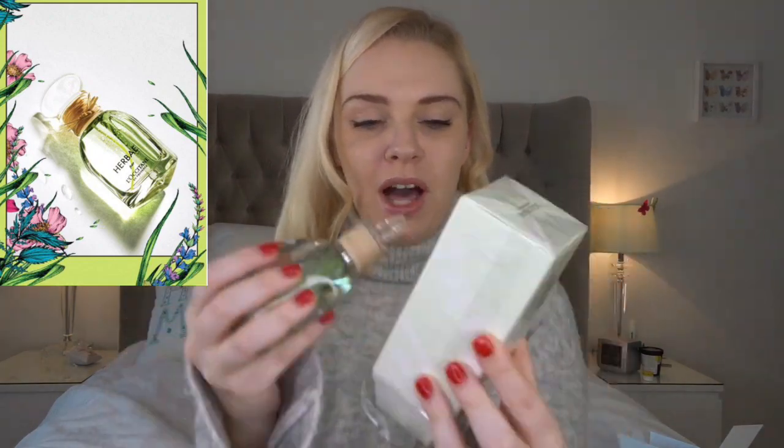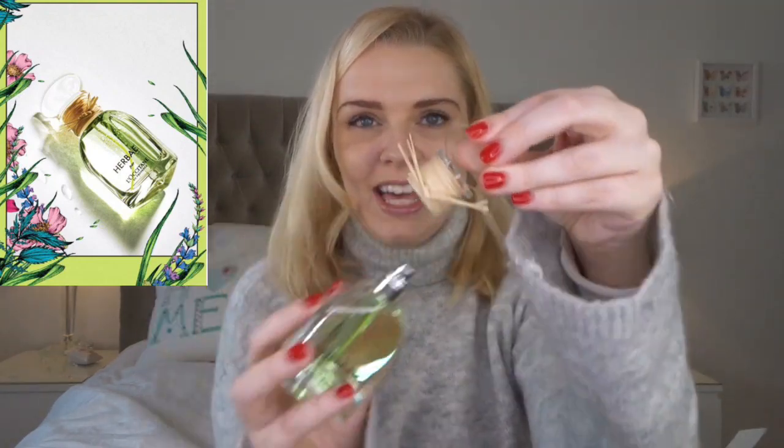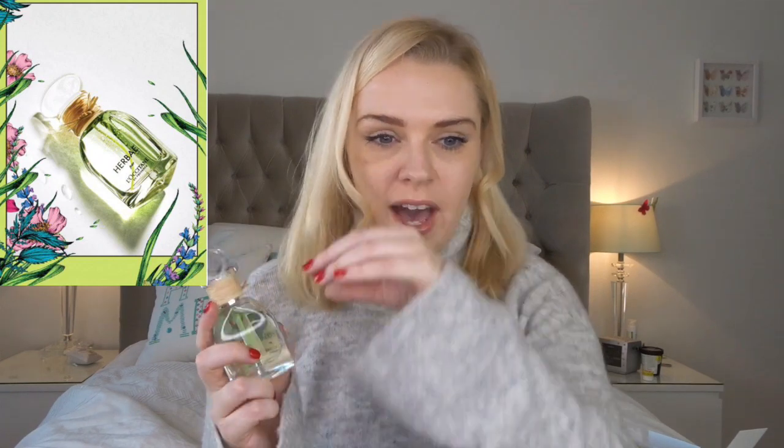First of all we have Herbae — I think that's how it's pronounced — which comes with a really beautiful green packaging. I think this is the latest release from L'Occitane, a 2019 release. It has a really interesting bottle with a plastic lid and a straw wraparound-type thing. I've been wearing this morning — when I first sprayed it I got a fresh citrus note, which must be the bergamot in here.